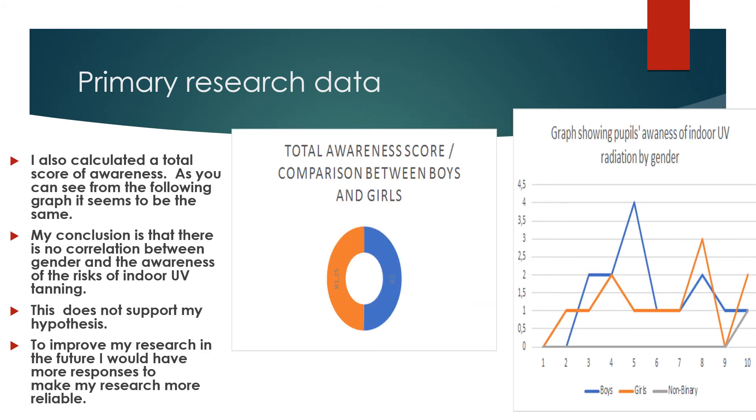I also calculated a total score of awareness. As you can see from the following graph, it seems to be the same. My conclusion is that there is no correlation between gender and the awareness of the risk of indoor UV tanning. This does not support my hypothesis. To improve my research in the future, I would gather more responses to make my research more reliable.